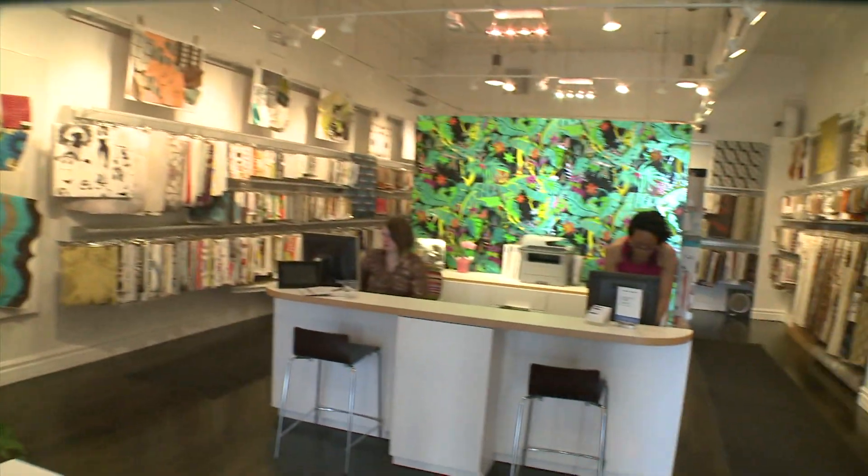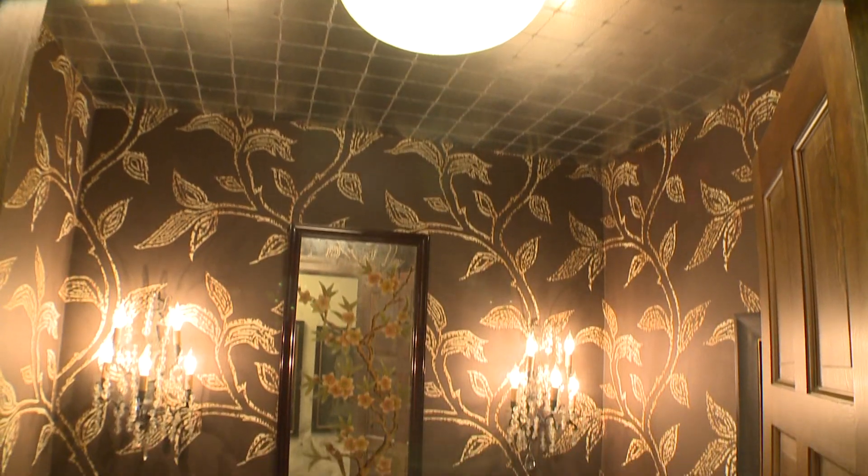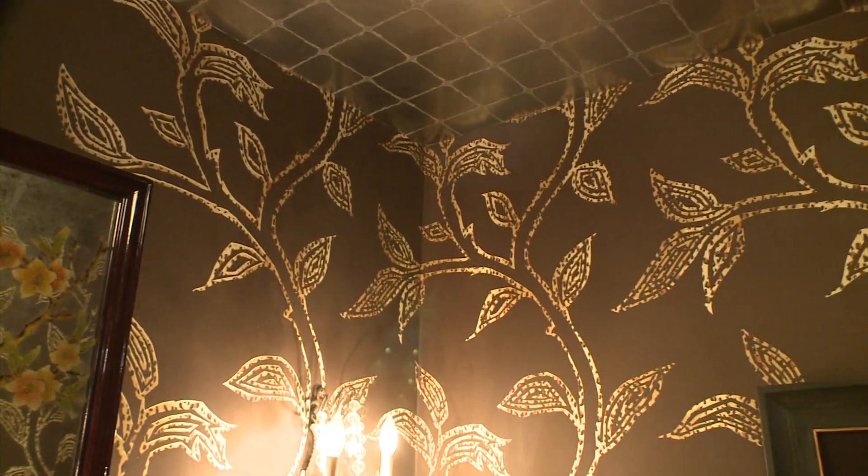I don't think I've ever actually set foot in a wallpaper store. I'm a little afraid of wallpaper. The beauty of a powder room is that you can totally close the door and you don't have to look at it. You can have fun and it doesn't really have to affect the rest of the house. Sounds like my kind of room.